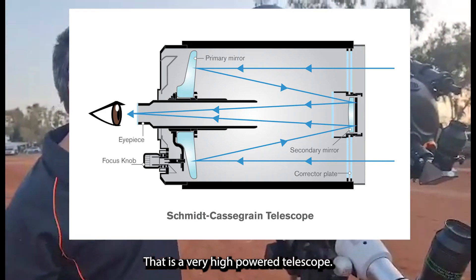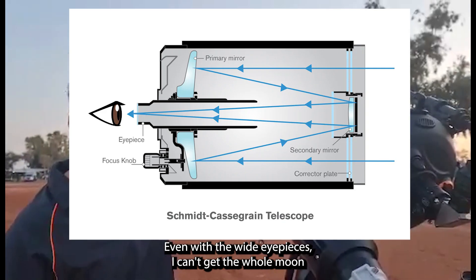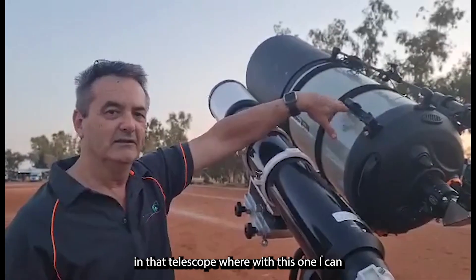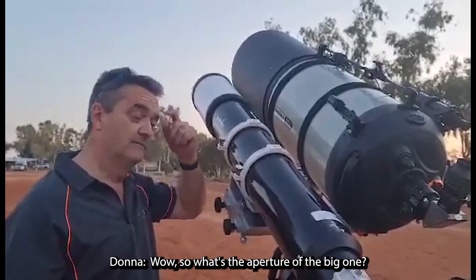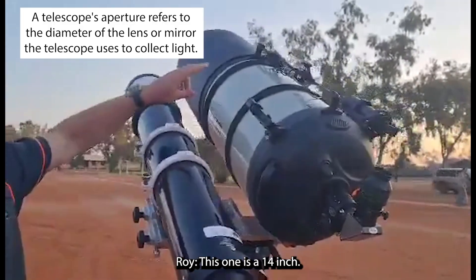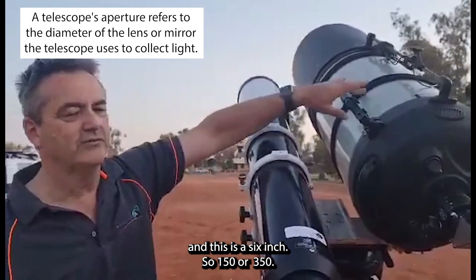That is a very high-powered telescope. Such things as the moon — even with the wide eyepieces, I can't get the whole moon in that telescope, where with this one I can. Wow, so what's the aperture of the big one? This one is a 14 inch, and this is a 6 inch, so 150 or 350 millimeters.